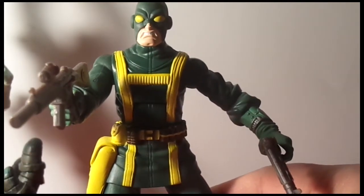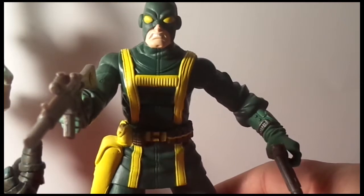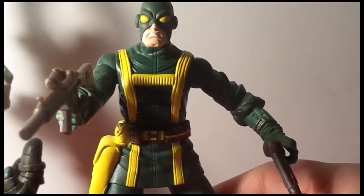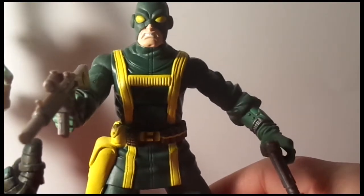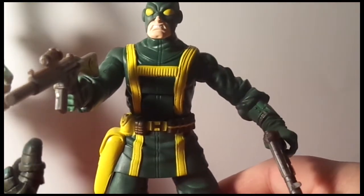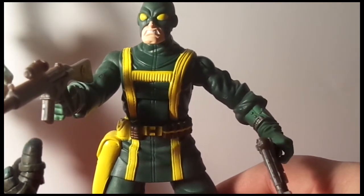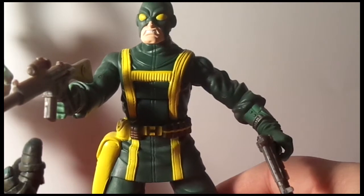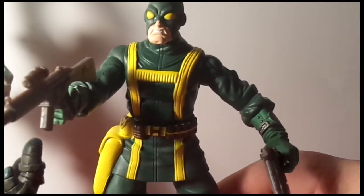These guys aren't the most articulated figures, but what really works well is getting them all in a group — they look impressive. Ten of them surrounding Nick Fury or Captain America looks awesome, great for pictures. Definitely go get yourself one or two if you haven't already. You need at least two to be impressive. Try to get the grinning variant or the screaming variant along with the angry face like this one here.